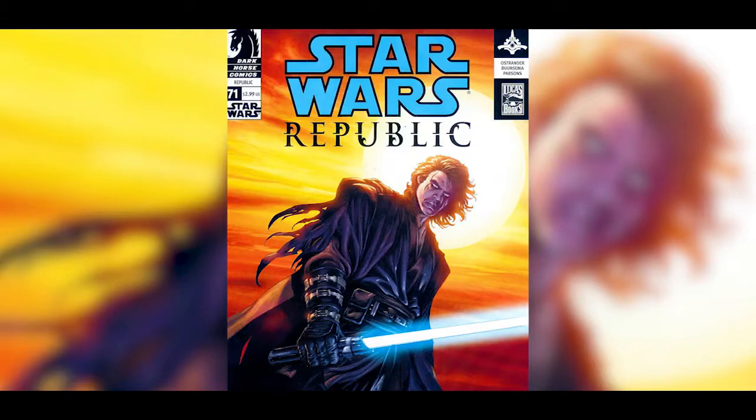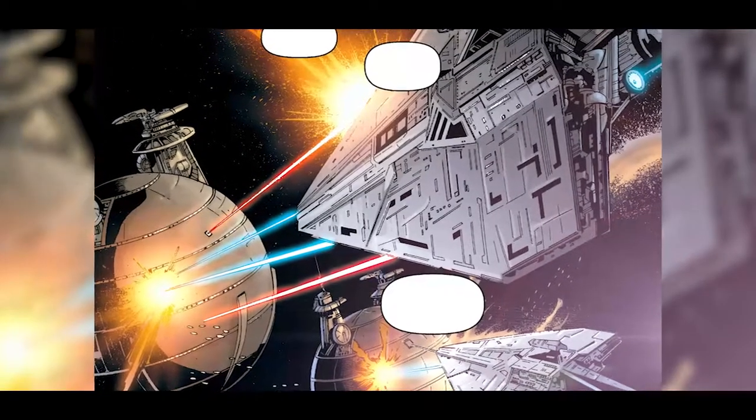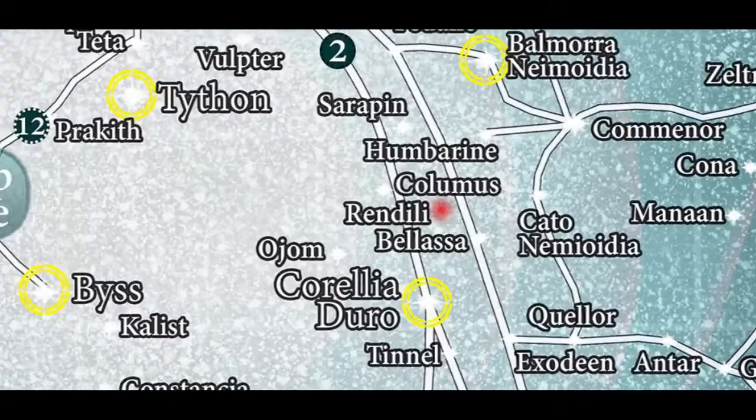For that answer, we'll have to look to the Dark Horse comic Star Wars Republic, issue 71. The story begins six months before Revenge of the Sith, during the battle to take the warship manufacturing world of Rendellai during the Clone Wars.